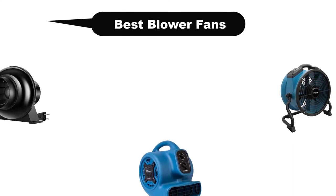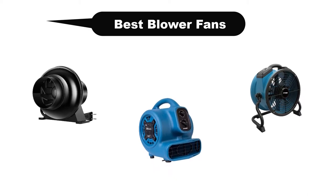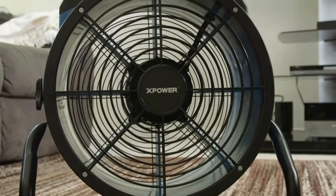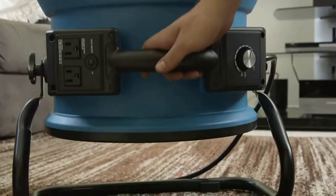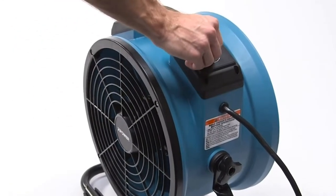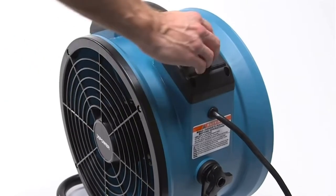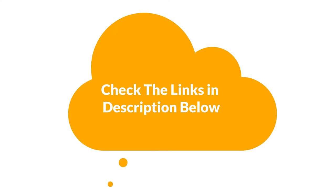Hello viewers. Today, we are going to cover 5 best blower fans in the market, which are the best for you considering some unavoidable factors that you might miss out without watching this video. Here, we are going to give you an impartial review to help you find the best from plenty of irrelevant products. If you want more information and updated pricing of the products mentioned in the video, be sure to check the links in the description below. So, let's get started.